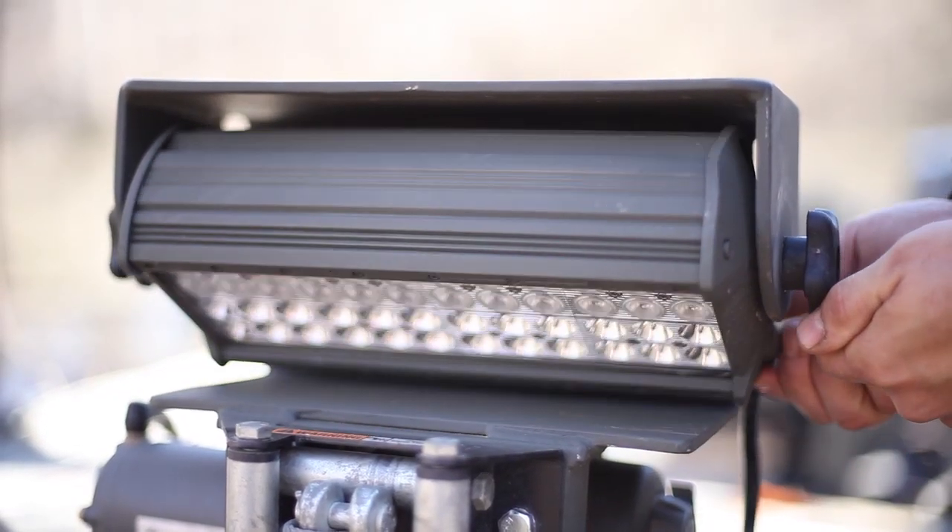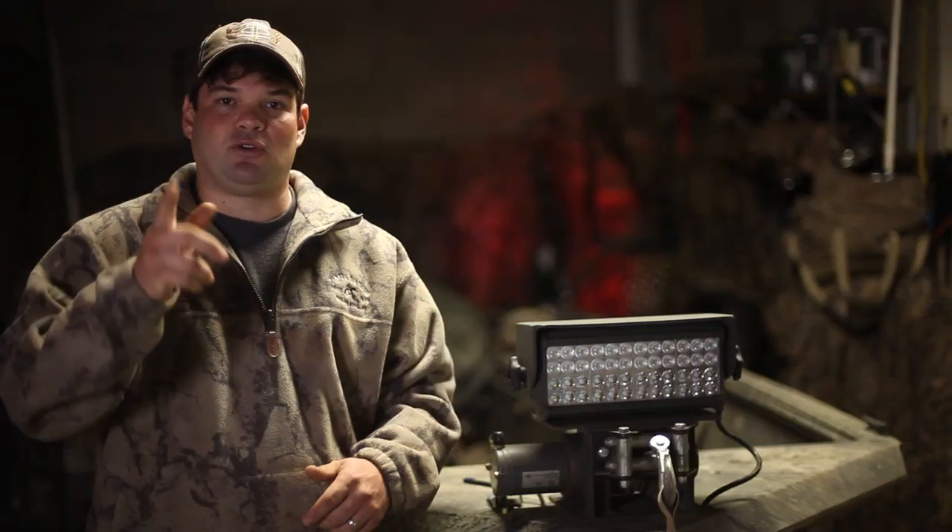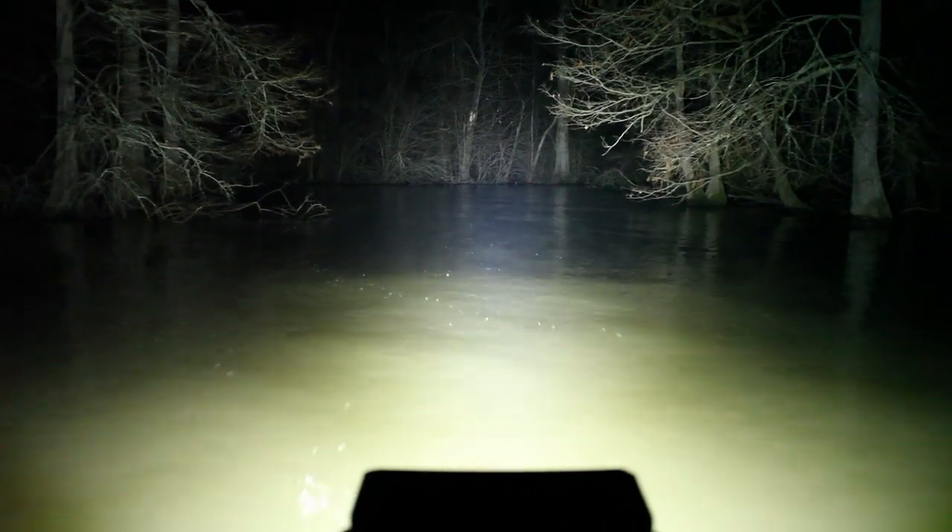The Southern Boat Light comes in an all-steel housing that swivels down for trailering and to hide from those wary ducks. This light has a low amp draw — it's about 80% less than your typical halogen bulb.